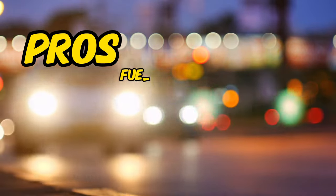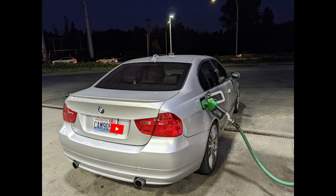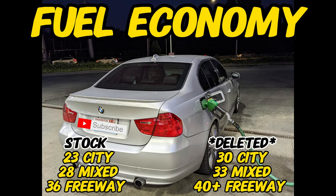The pros. Let's start out with the fuel economy. If your vehicle's stock, you can expect to get something like 28 mixed and up to 36 on the freeway. Now, if you're deleted, that opens up a new ballgame — you're looking at 33 to 35 mixed and roughly 40 to 50 on the freeway.